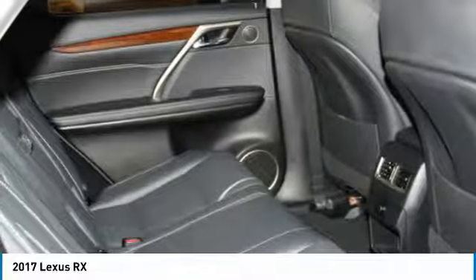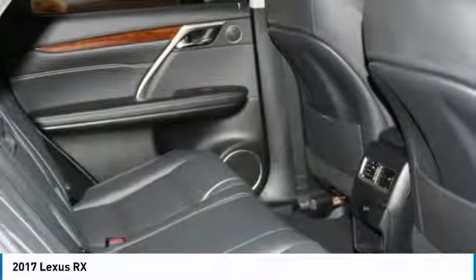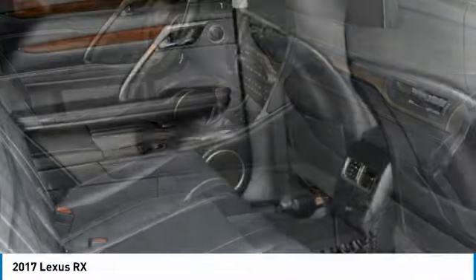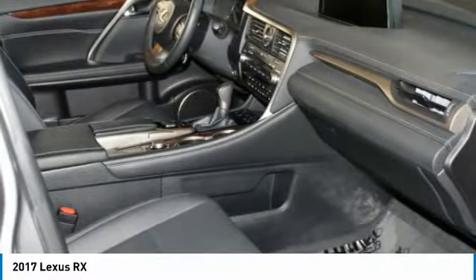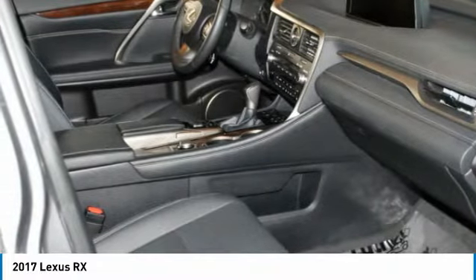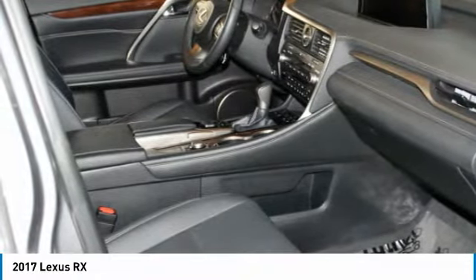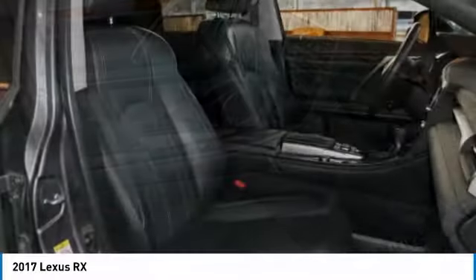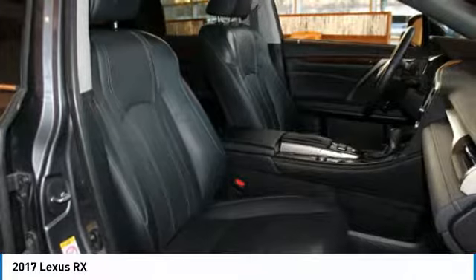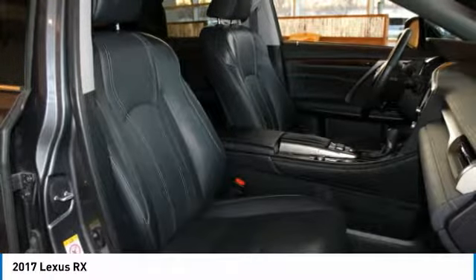Sirius XM navigation traffic, navigation weather, sports, stocks, and fuel prices. Lexus Insider and Electro Multivision EMV display. Lexus Enform destinations, destination assist, Lexus Enform app suite with destination search, Yelp, iHeartRadio, Facebook Places, MovieTickets.com, OpenTable, Pandora, Slacker, stocks, fuel prices, and sports.